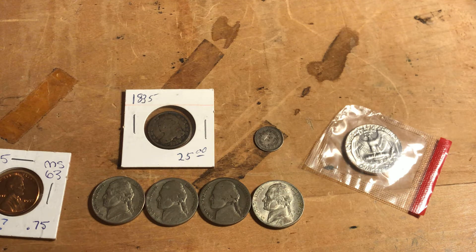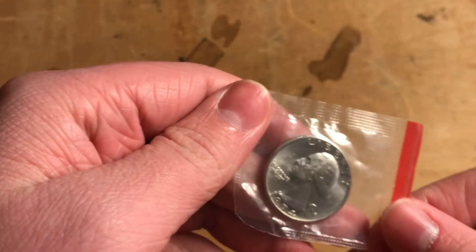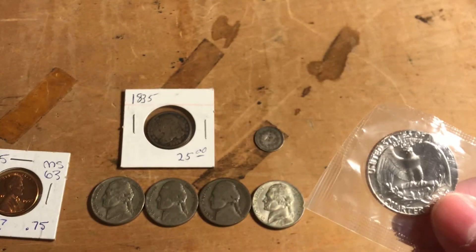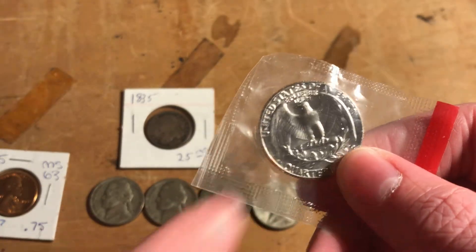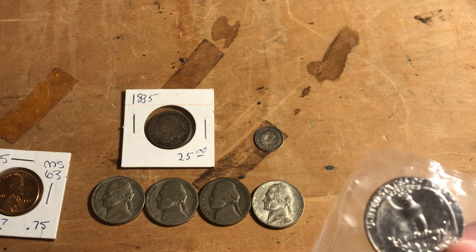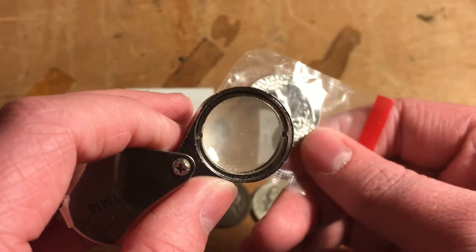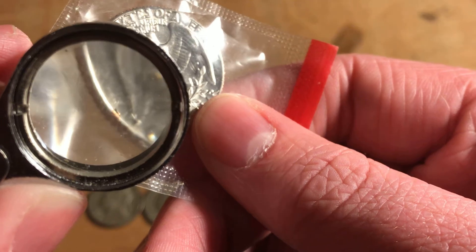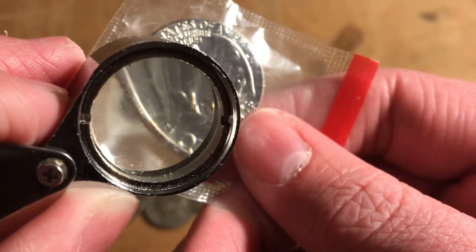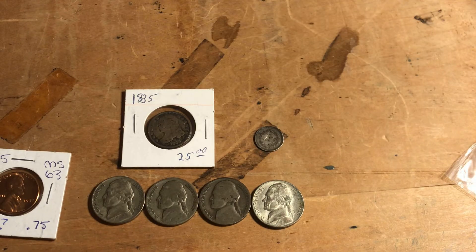Next I got this 1974 quarter. The reason I got this is because it's a pretty good example. Although you probably won't be able to see it from here, if you look there is a weird piece of copper sticking out that is not supposed to be there. I wasn't sure what it was and figured it was $0.50, so I got it. You can see there is a pretty strange piece popping out right in the center of the coin.